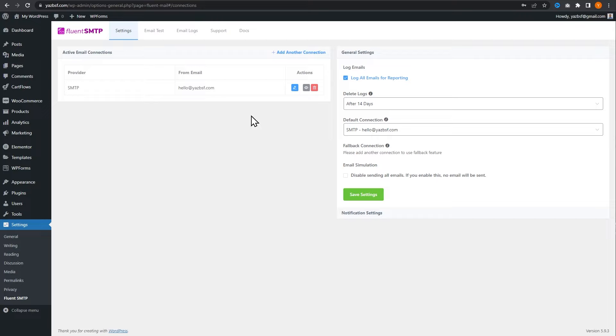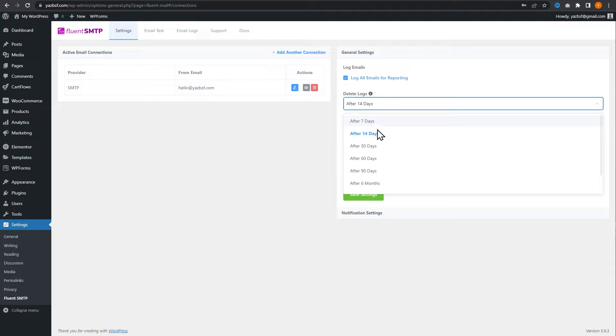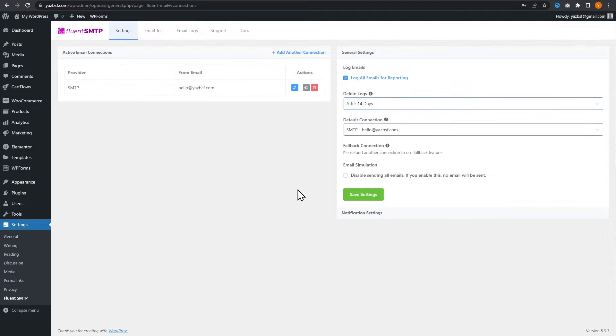What's really cool about Fluent SMTP is that it has email logs. It will store logs of all outgoing emails so you can check and make sure they're all working as they should. You can choose to delete logs after a certain number of days — from seven days all the way to six months. Right now it's set to 14 days, so I'll keep it like that.